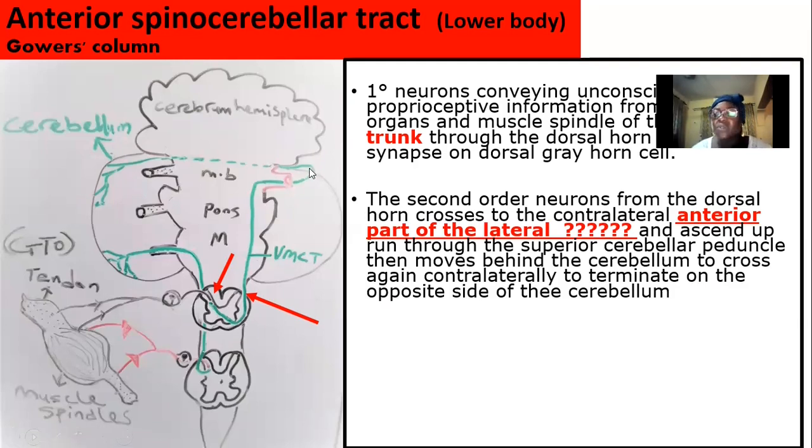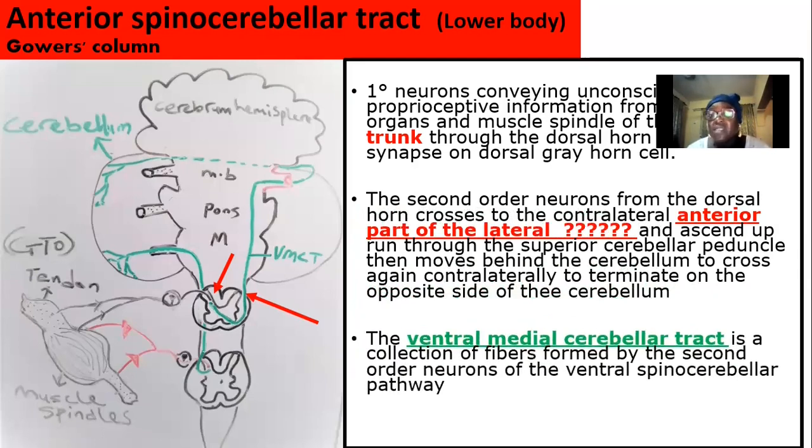The anterior spinocerebellar tract is very dramatic, crossing at two points — at the spinal cord level and again at the cerebellum level. Additionally, just as the dorsal medial cerebellar tract is formed by the second-order neurons of the posterior spinocerebellar tract, the anterior spinocerebellar tract also has the ventral medial cerebellar tract, which is a collection of axons formed by the second-order neuron.